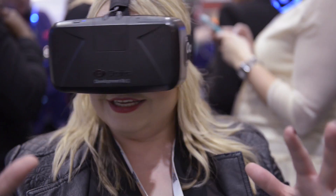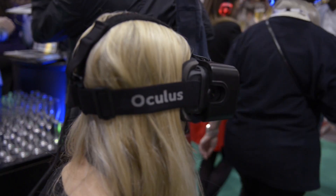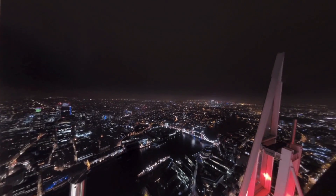You still can't beat being up there and feeling the wind on your face, but it's an incredible taster for one of the most amazing views in Europe.